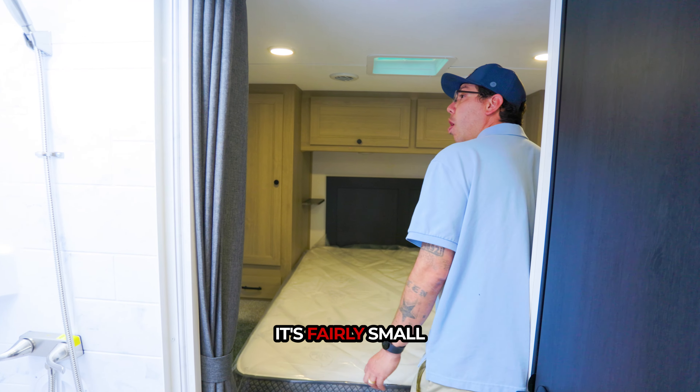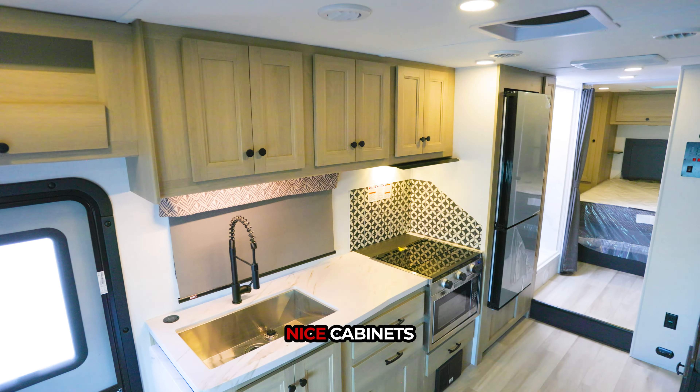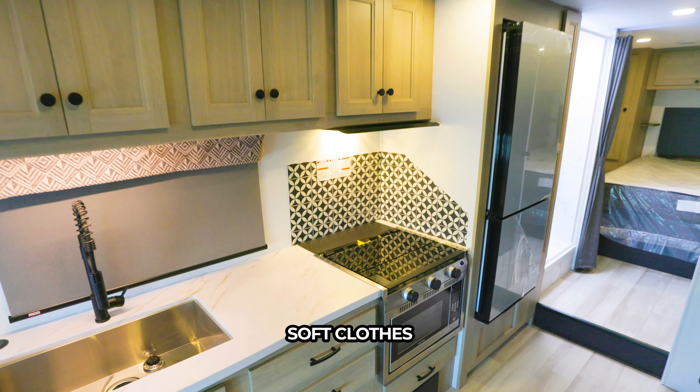It's fairly small. Here's a place for a TV. A farmhouse sink, nice cabinets — soft touch, soft close.